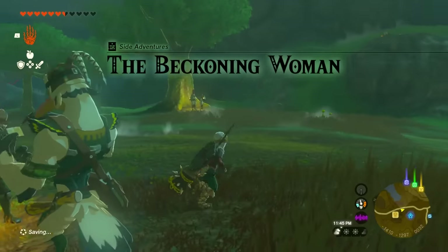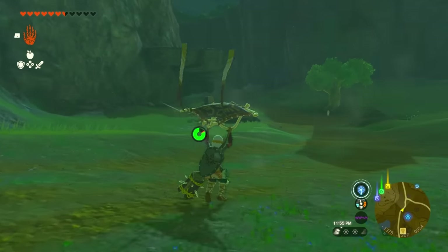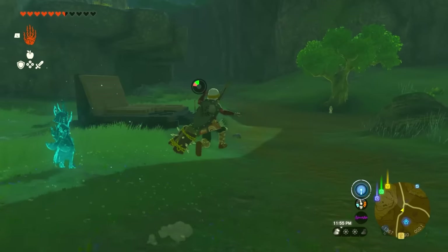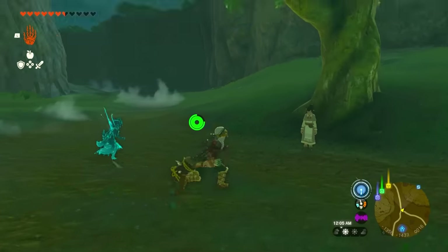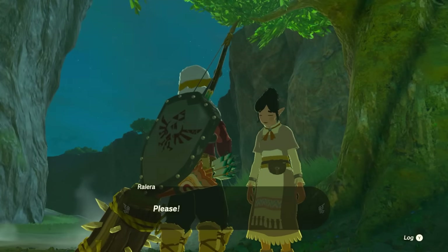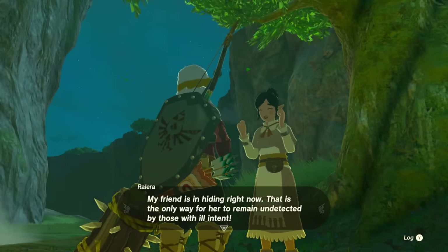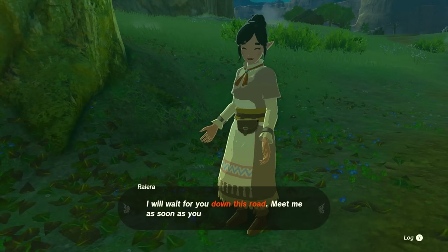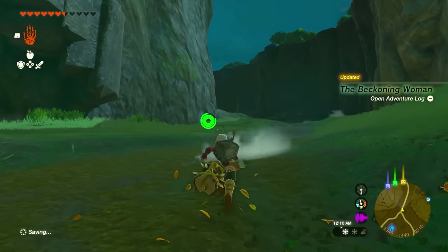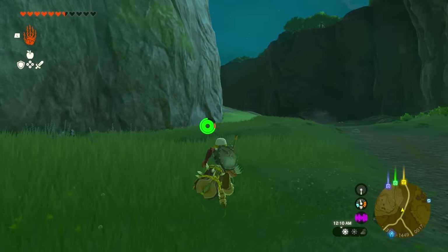Walk down the road toward where that lady is — we'll speed up the footage until we arrive. When you reach the tree, talk to her and she'll realize you're Link and tell you to go to the next location further down the road. Continue following her down the road — she keeps showing up at each new spot telling you to keep going further and further.